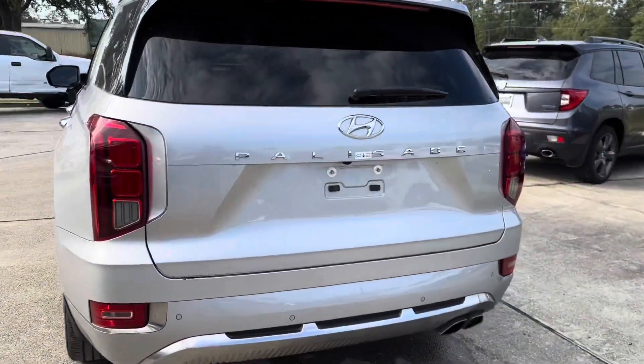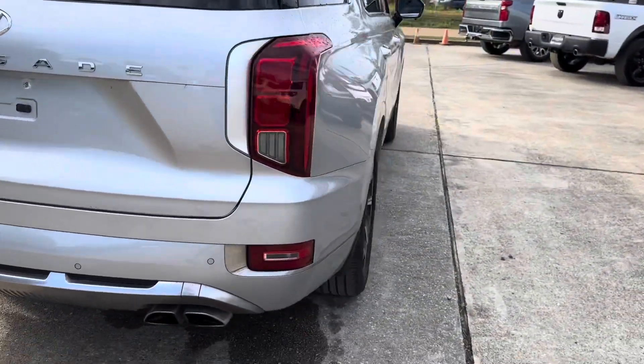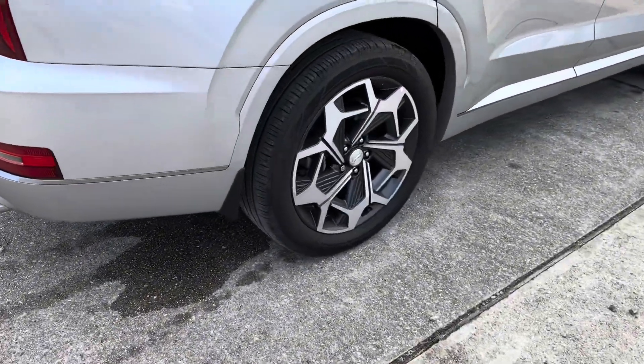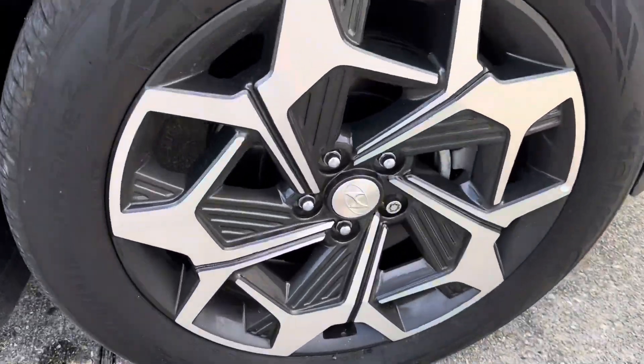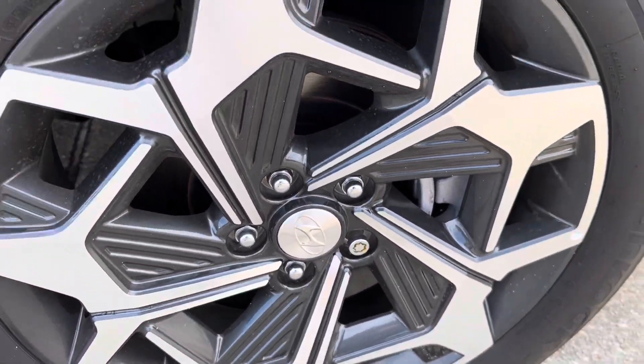Coming to the back, we see that we have our Palisade badging. Looking at our wheels, we see that we have lovely geometric 20-inch wheels with a gloss gray finish in the center and chrome accents all around.